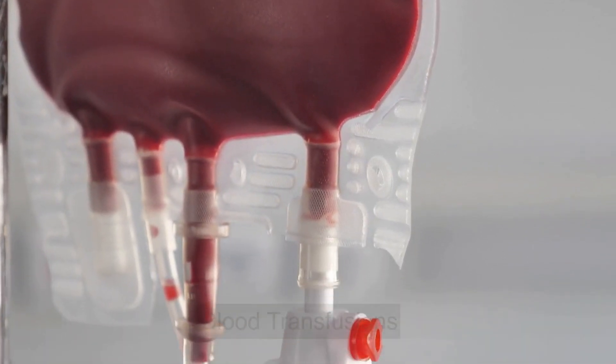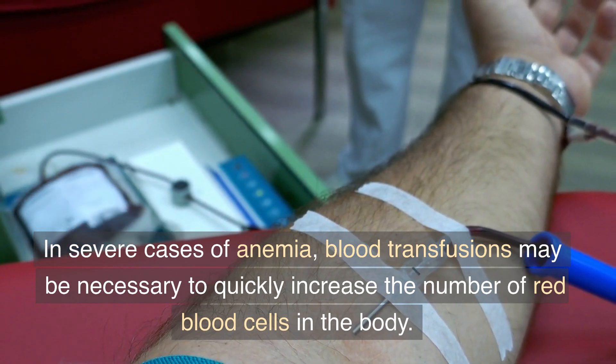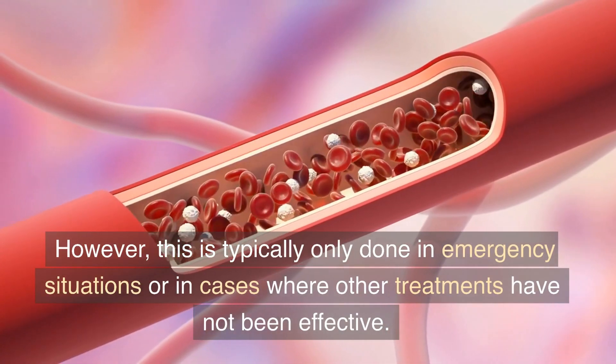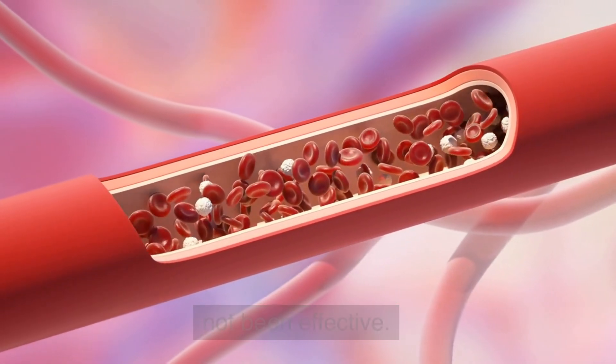Blood transfusions: In severe cases of anemia, blood transfusions may be necessary to quickly increase the number of red blood cells in the body. However, this is typically only done in emergency situations or in cases where other treatments have not been effective.